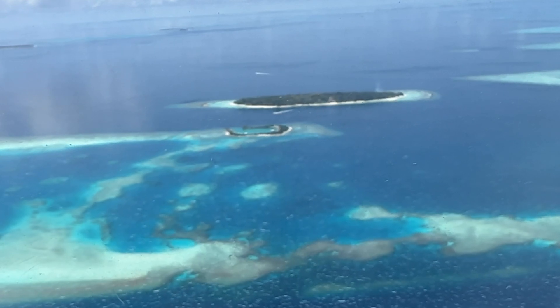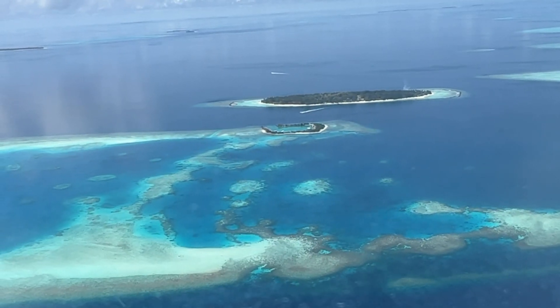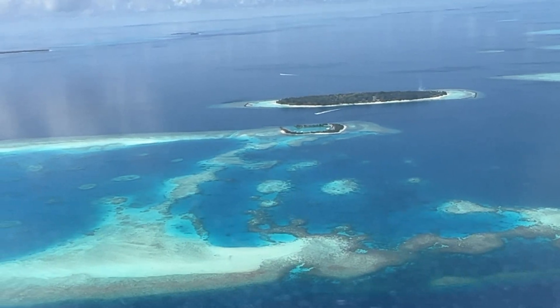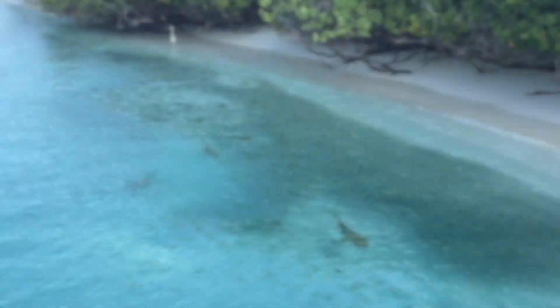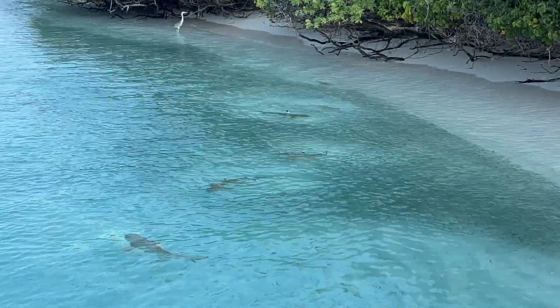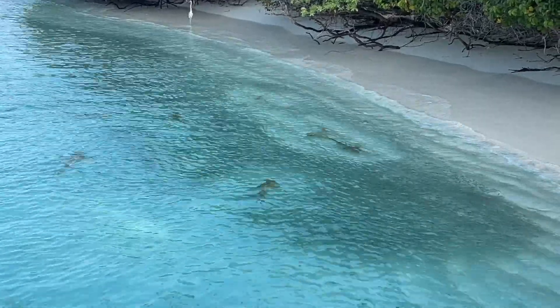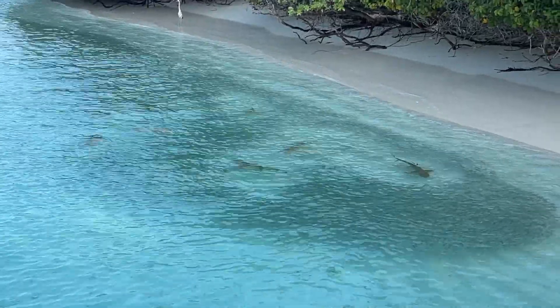That is almost the size of Greece, or the state of Maine in the United States. Over 99% of the Maldivian territory is ocean, with a total land area of only 298 square kilometers, or 115 square miles. Less than 20% of the islands are inhabited.